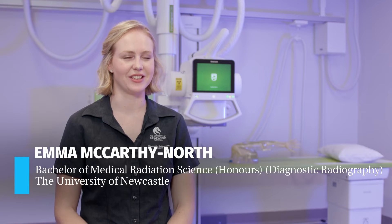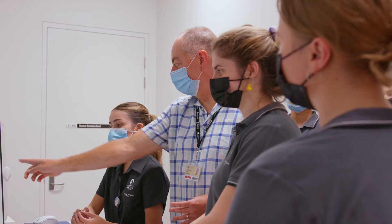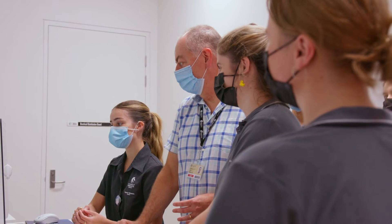The degree is really comprehensive, which is really great. We have lots of practical experience. The best way to learn is being out and actually integrated into the workforce, and the courses that we do really set us up for working when we graduate.